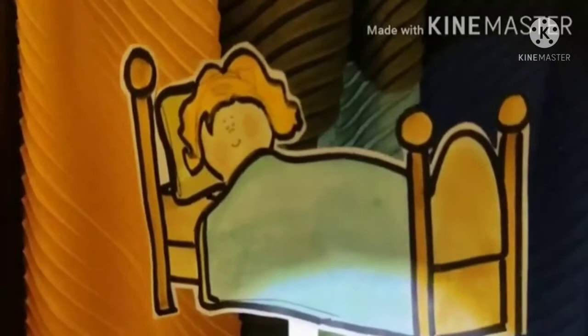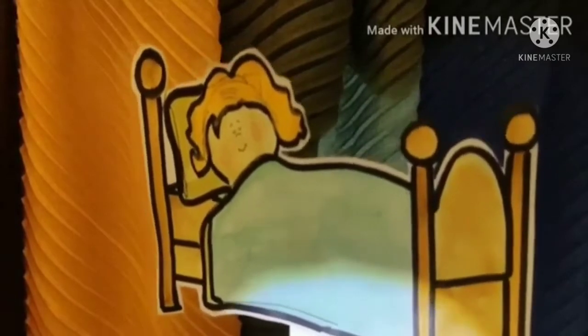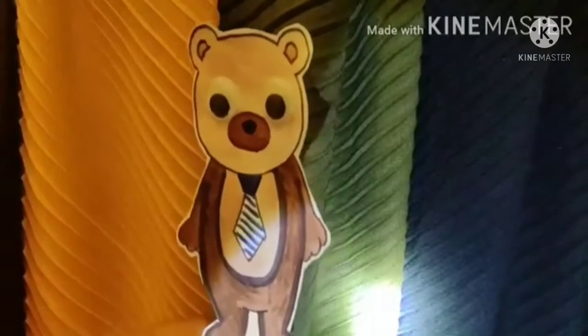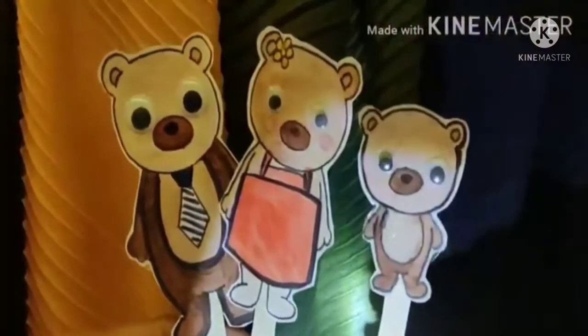Now children, as Goldilocks slept on the tiniest bed, the animals who lived there, to whom the house belonged, came back. Can you guess whose house it was? Well, this house belonged to three bears. Yes children, you heard me right — it was a bear's house. A family of bears lived in that house. There was a papa bear, a mama bear, and can you guess? Yes, there was a baby bear in the family.